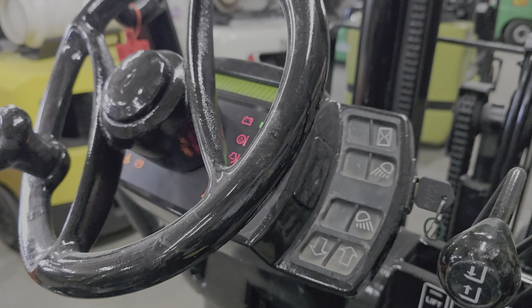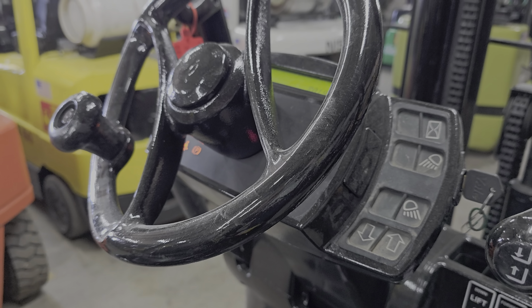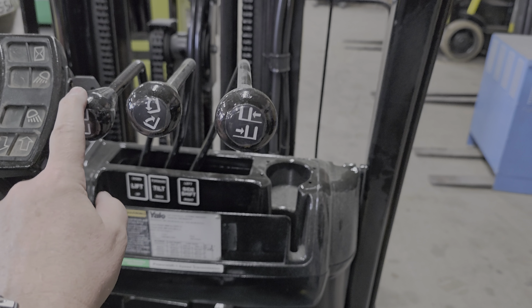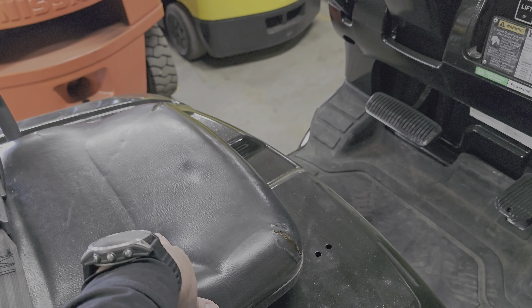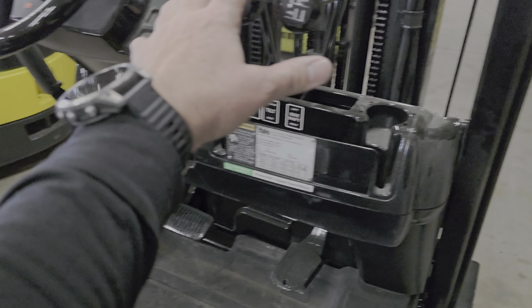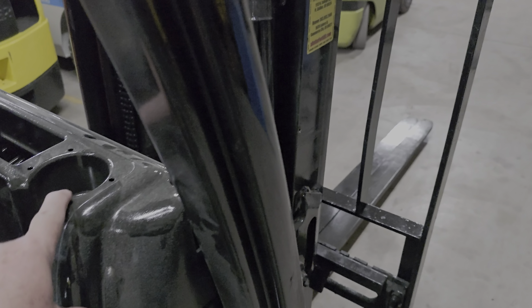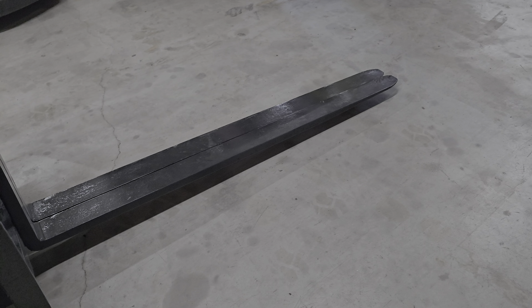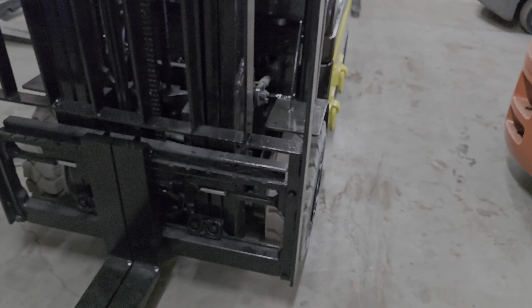Go ahead and turn that on. You can hear the engine — these are original. It has an operator presence sensor so it knows if you're in there or not. If you're not in there, the controls are locked out. There's your cup holder. This one does have longer cargo forks — almost five feet. It also has the side shift.